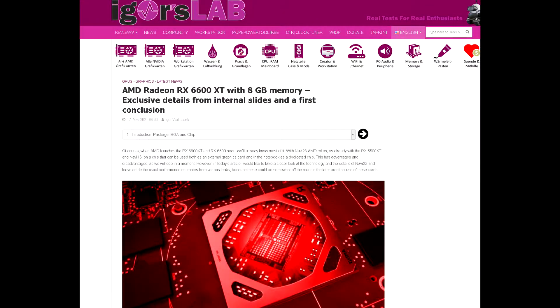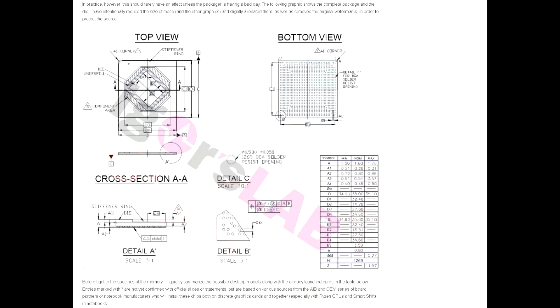Recently, Igor from Igor's Lab posted some information on their site regarding a new upcoming mainstream GPU from AMD. This being a new GPU based on the RDNA2 architecture and codenamed Navi23, it will be a smaller GPU to enter the RX 6000 family. I'll have a link to his article down in the video description — highly recommend checking it out as there are some very interesting pieces of information in there. He goes over all of that regarding specs, power figures, and more.